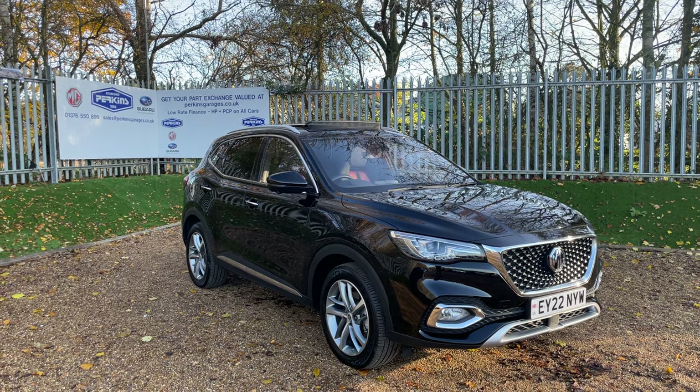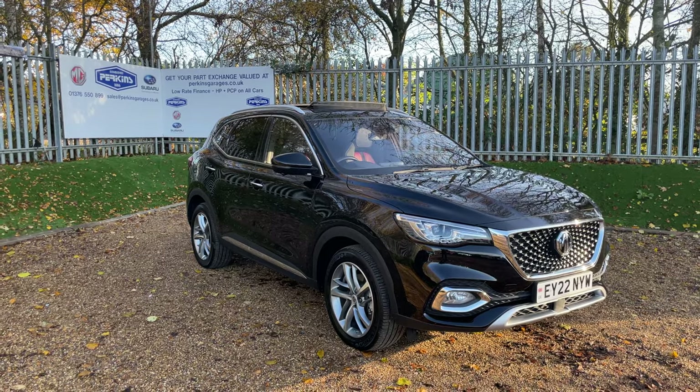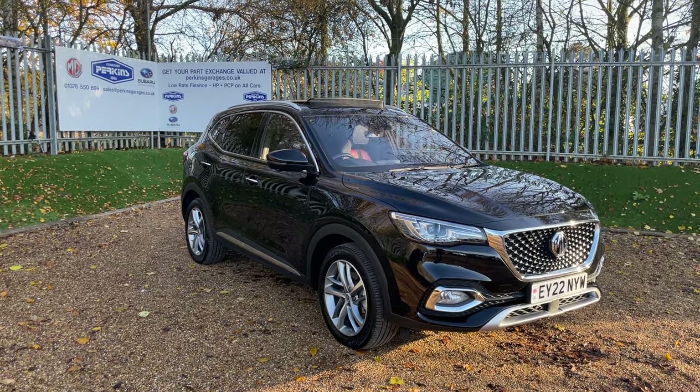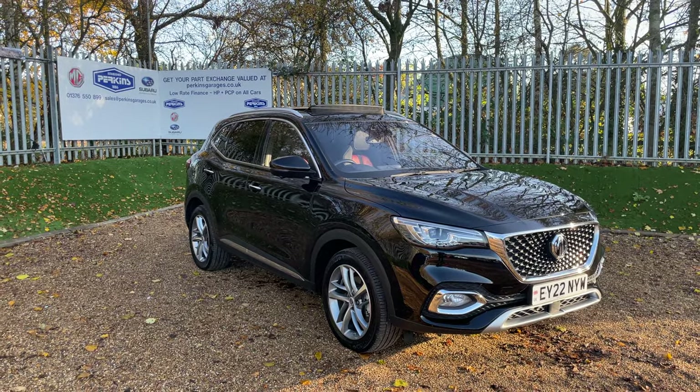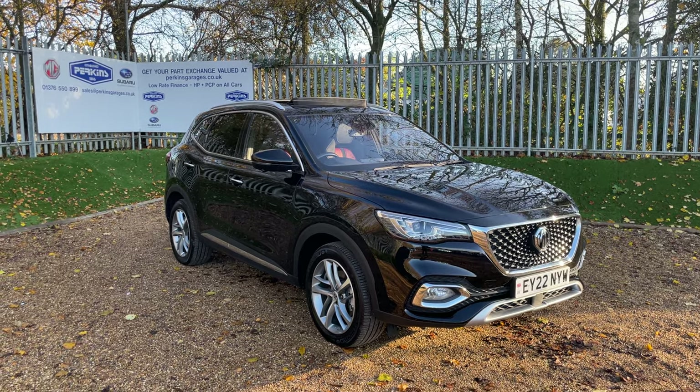Good morning and welcome to the Perkins Garage's YouTube channel. This here is an MG HS PHEV, so it's a plug-in hybrid electric vehicle. We have a 16.6 kilowatt battery that's going to deliver you 32 miles of fully electric driving.